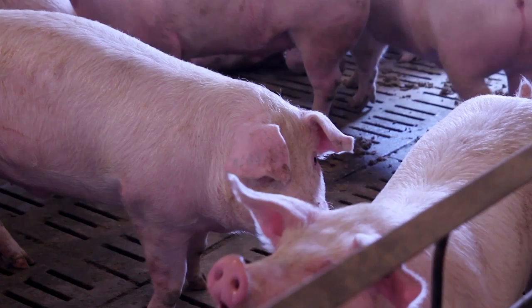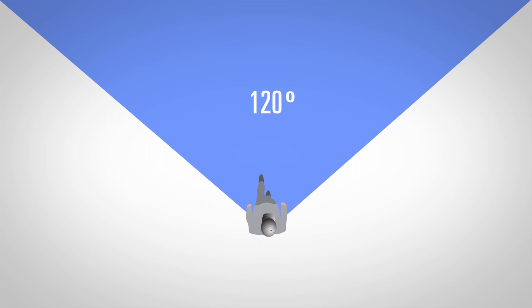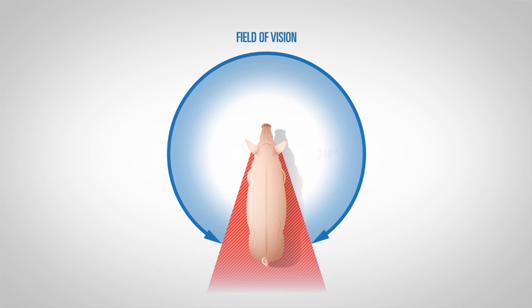Pigs use their sight, hearing, and sense of smell to investigate unfamiliar places and to track potential threats. Pig's sight is different from humans. In humans, both eyes work together as binocular vision over a range of about 120-degree visual arc to the front. However, pigs, like other prey animals, can see most of the way around them — around 310 degrees — which allows them to spot threats from as many directions as possible, with the exception of a blind spot situated directly behind them.